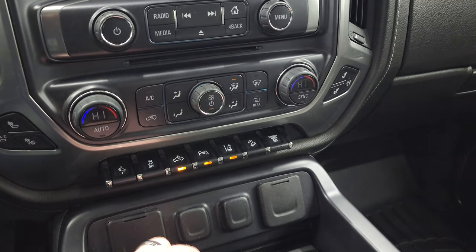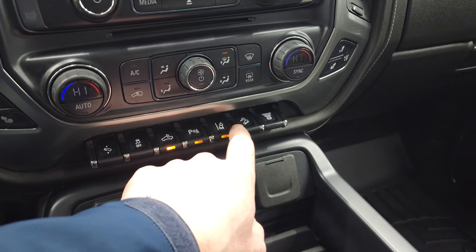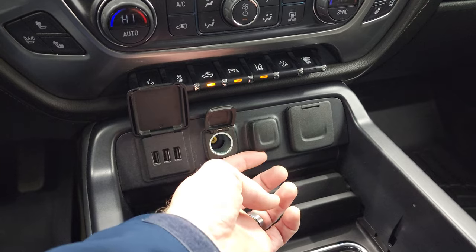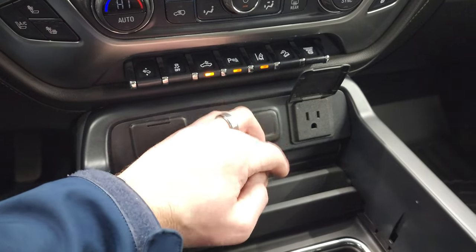There are buttons for your cargo lamps as well as your LED side lights on the mirrors, parking sensors, lane departure warning, downhill assist control, and your factory exhaust brake. Down here you get three USBs, two 12-volt power points, and then a 110-volt 150-watt plug-in.